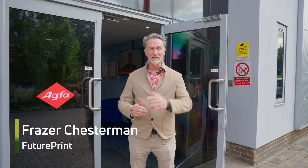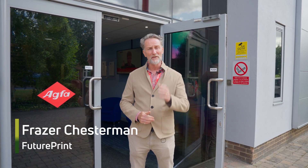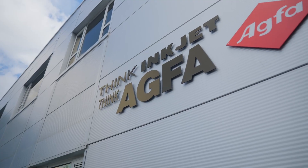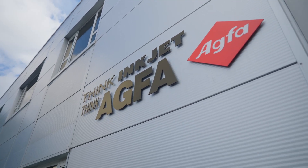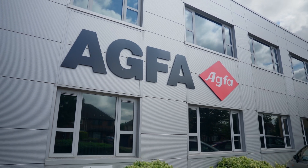Hi, it's Fraser Chesterman, FuturePrint TV, and here we are at AGFA's Cambridge headquarters. We're very pleased to be looking at the Speedset today — amazing technology for the packaging industry. We're going to look deeper down into what this technology can do, how it works, and find out more about how amazing it is in terms of the applications it delivers for. So why don't you follow me, and we'll find out more.